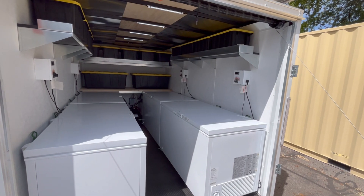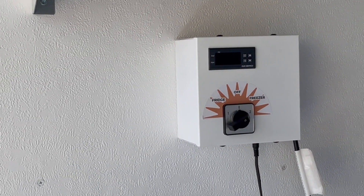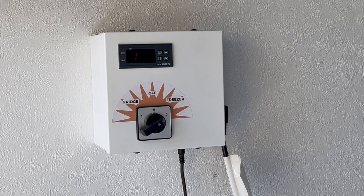The trailer uses four modified chest style freezers. Each freezer is designed and modified for optimum power efficiency. Each unit can be set to either refrigerator mode or freezer mode, giving the user ultimate flexibility with their refrigeration needs.